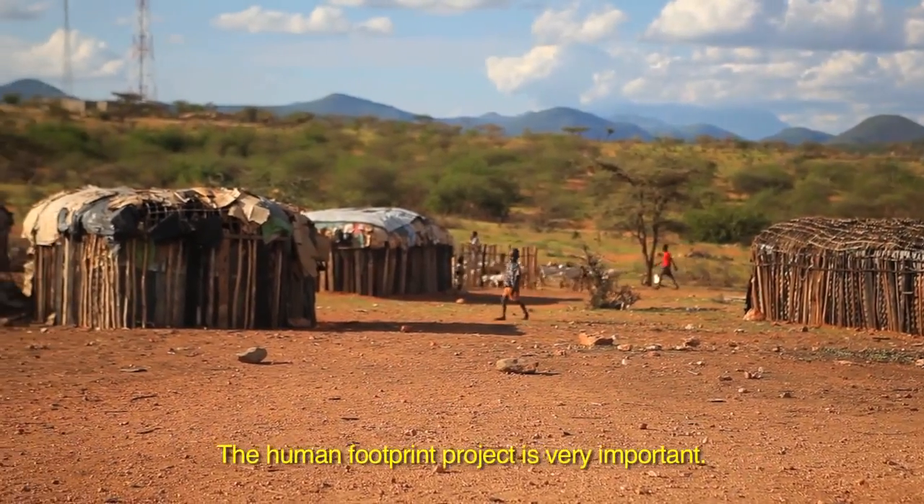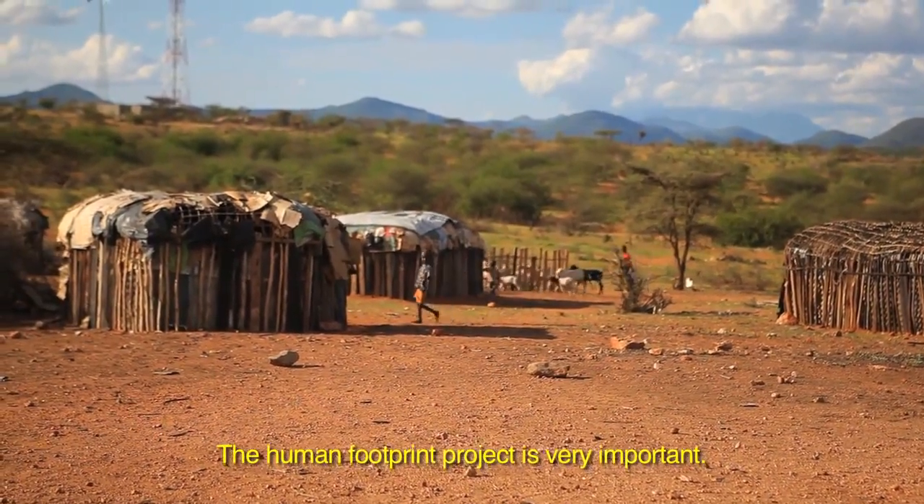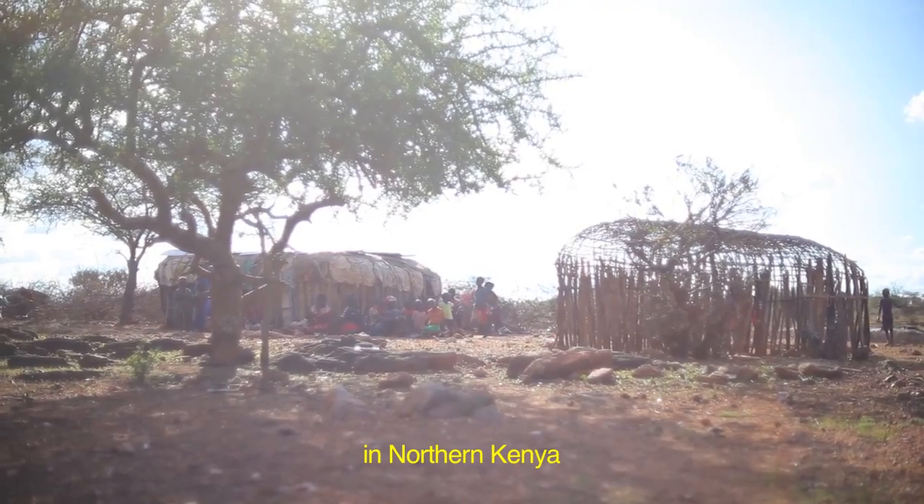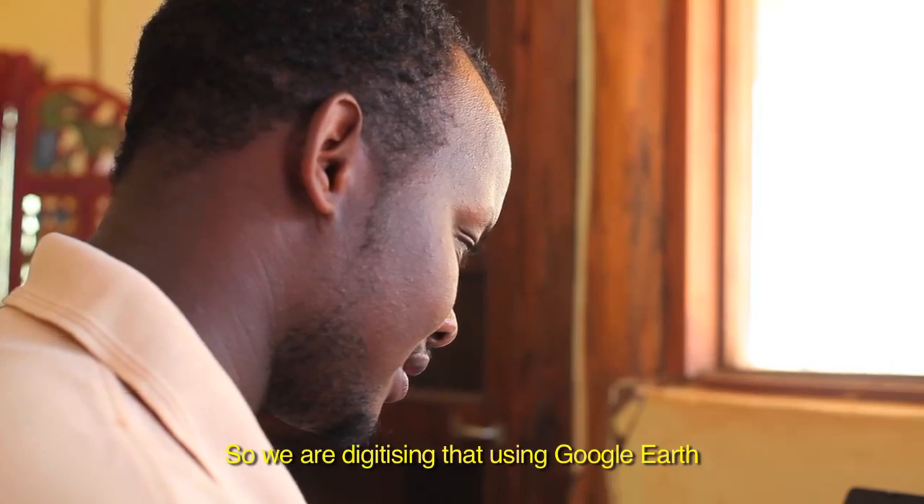The Human Footprint Project is very important. We are looking at all the settlements over the years in northern Kenya, and we are digitizing that using Google Earth.